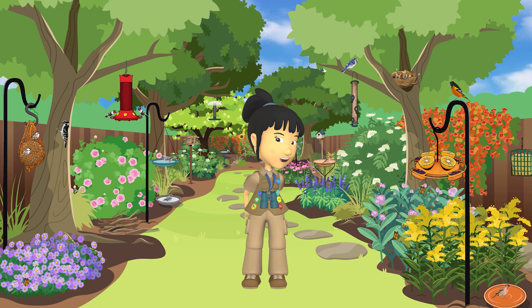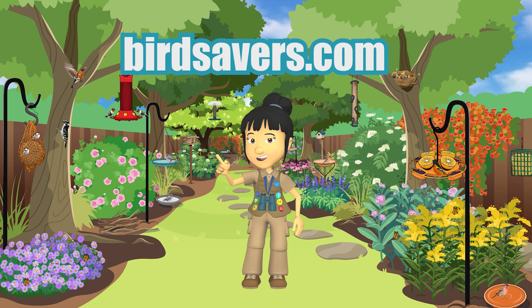Remember to add your bird savers to the outside of your windows so that the birds can see them. To help keep the birds in your yard safe, go to birdsavers.com to get started making your own Akopian bird savers.